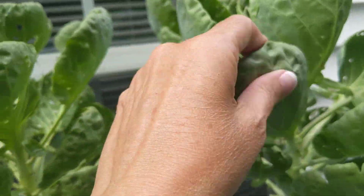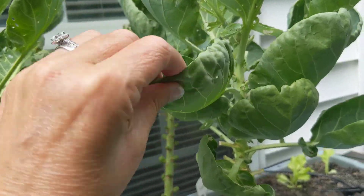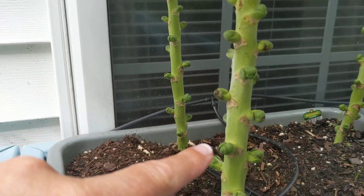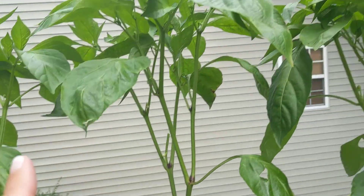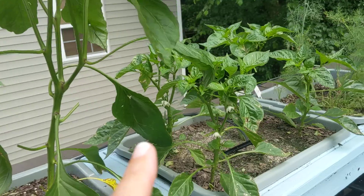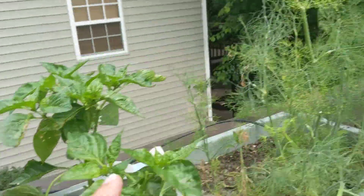So these are the leaves that we eat. And then here's where our little sprouts are growing. We looked online and you can eat the leaves and they taste delicious. These are sweet banana peppers. These are sweet peppers.